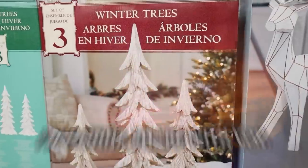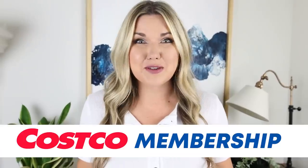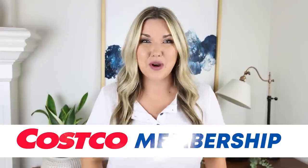I'm headed to Costco right now. I'm going to share with you the top items you guys need to be picking up. And if you don't have a Costco membership already, you're definitely going to want one after this video.